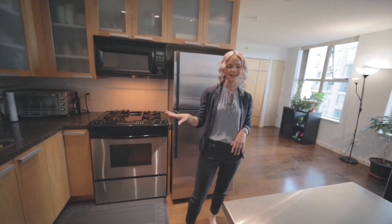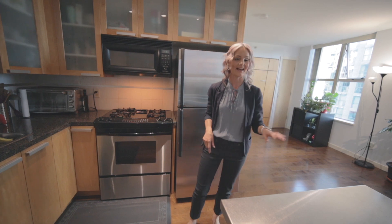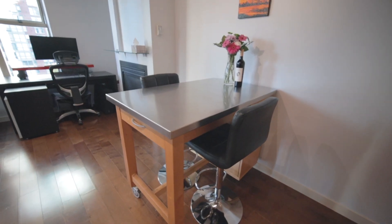The kitchen features granite countertops, stainless steel appliances, and an island so you're not missing out on bench space.